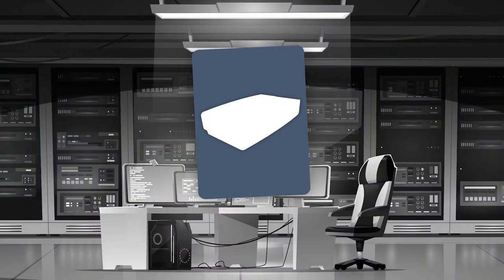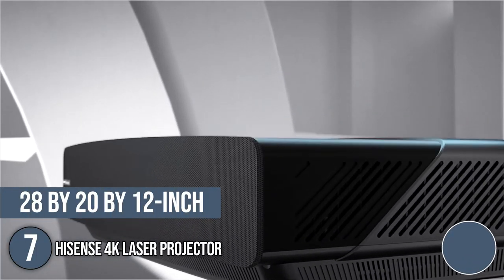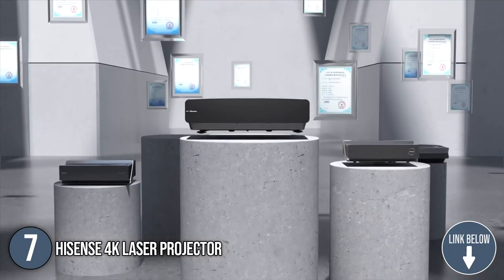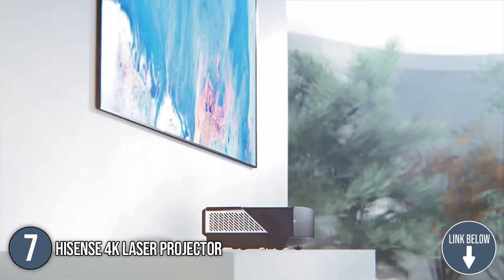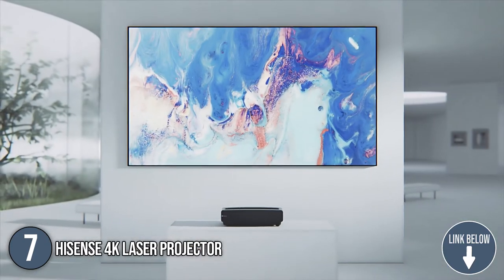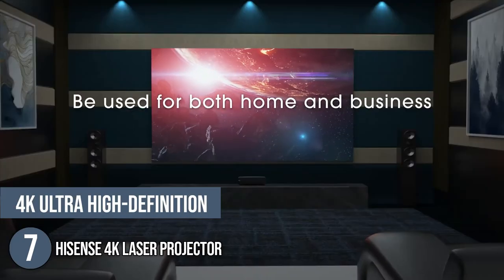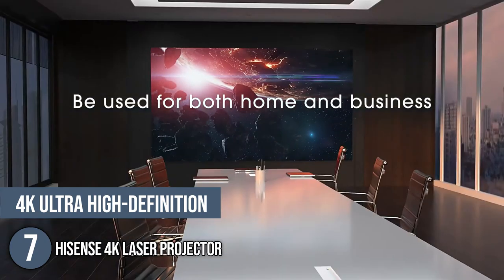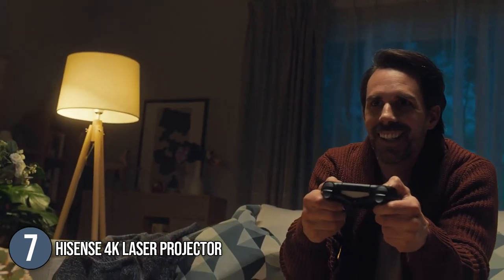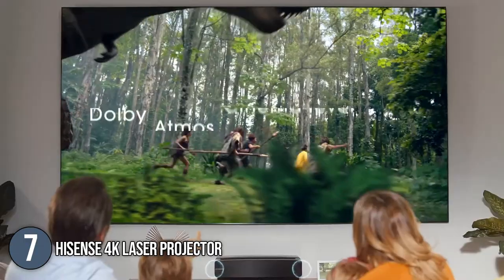The 7th laser projector on our list is the Hisense 4K Laser Projector. This 28 x 20 x 12-inch laser projector with a bulky, luxurious all-black profile is simple to install and fits in almost any room to deliver a massive 120-inch display. It also boasts 4K ultra high-definition quality and displays a cinema-like picture full of rich, vibrant, and true-to-life colors. You will surely enjoy popular music, movie apps, and many more with an incredible and premium viewing experience.